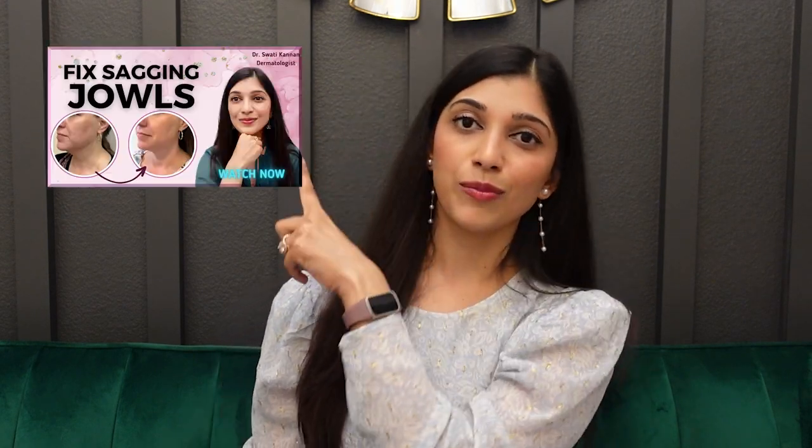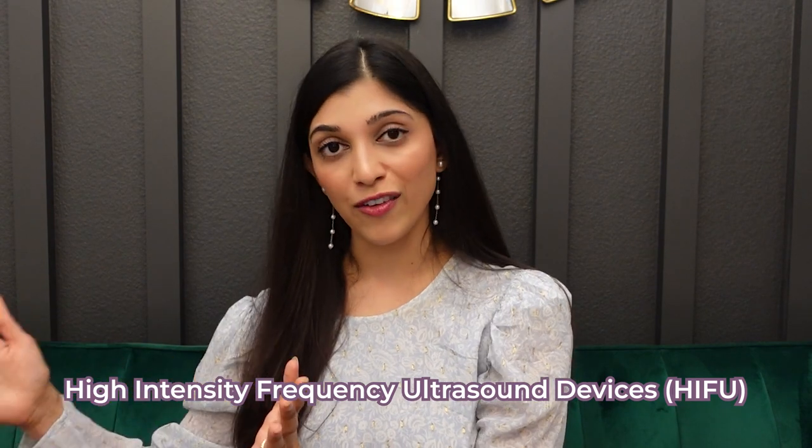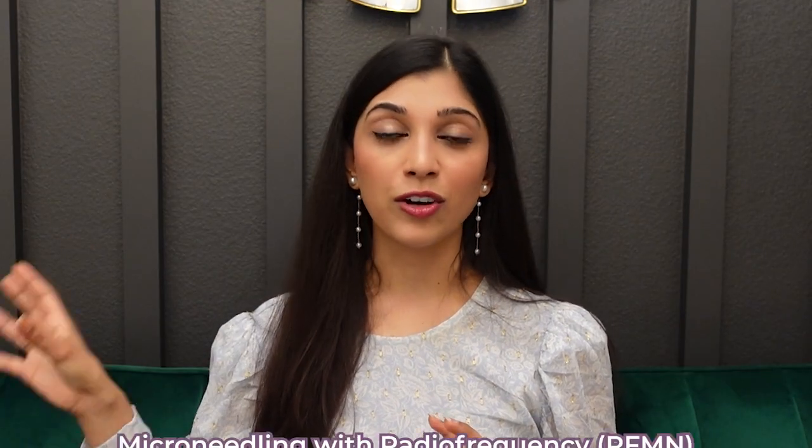For skin laxity, we have multiple treatments that can help. There are certain skin tightening devices like ultrasound technologies. We can use ultrasound devices to deliver heat into the deeper layers of the neck to help with collagen stimulation. These treatments are usually referred to as high-intensity focused ultrasound devices, or HIFU for short. The more common ones we think of are Ulthera, Softwave, and Thermage. These don't injure the skin — they're just penetrating heat into deeper parts of the skin. This differentiates them from microneedling with radiofrequency, or RFMN devices.